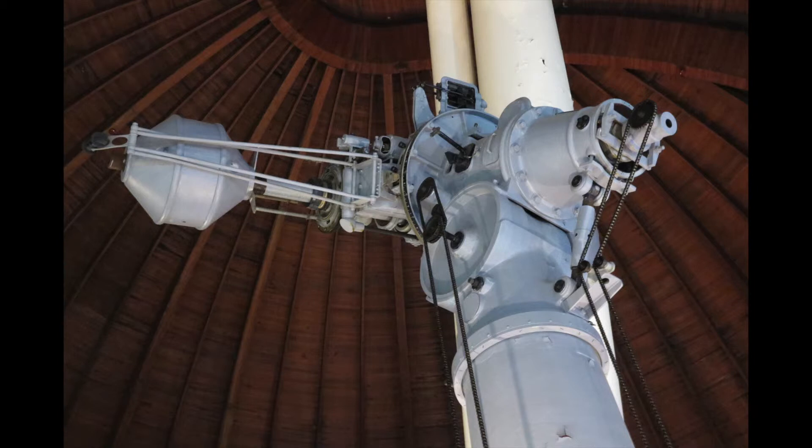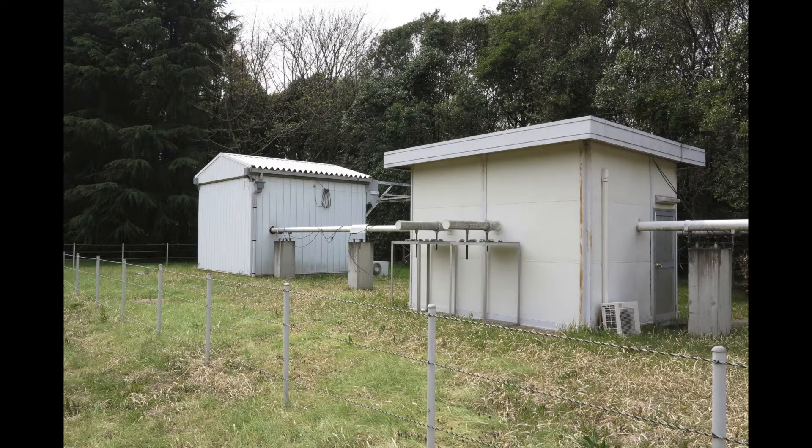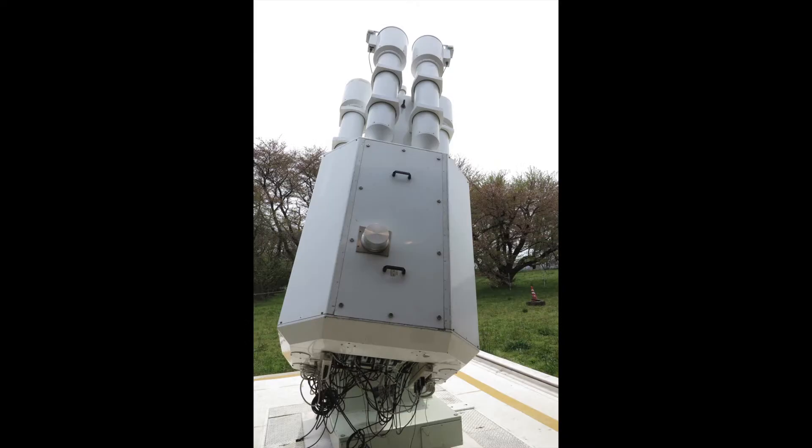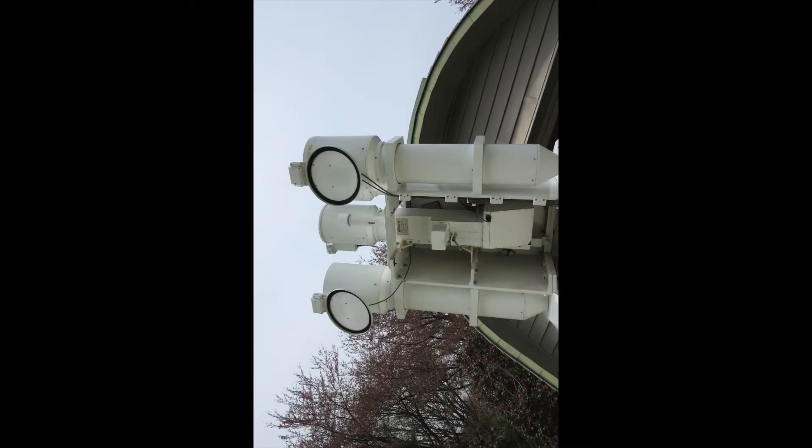Again, it's all mechanical. There's an infraremeter outside, and this is a picture of their solar flare telescope. Unfortunately on the day the weather didn't cooperate.